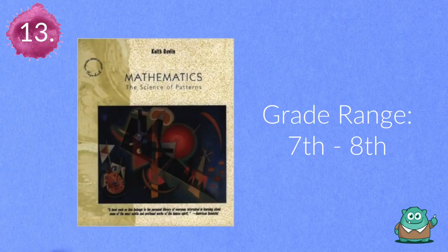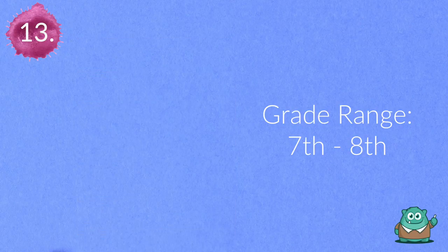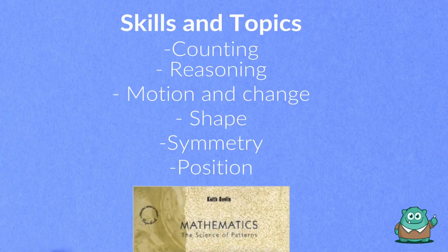Thirteen is Mathematics: The Science of Patterns. Students will learn skills such as motion and change, shape, symmetry, and position.